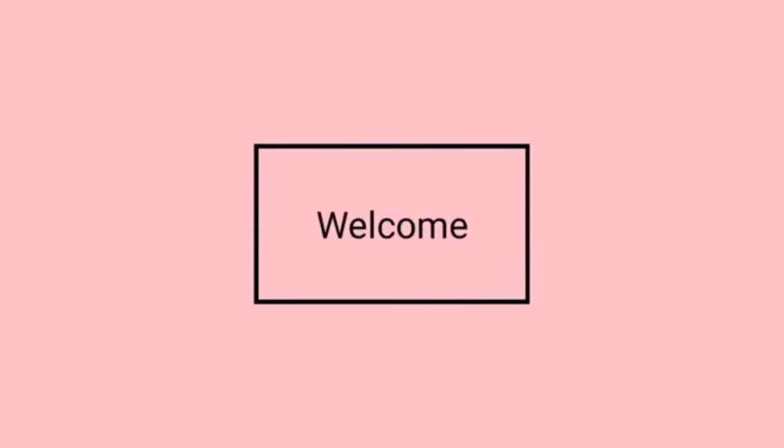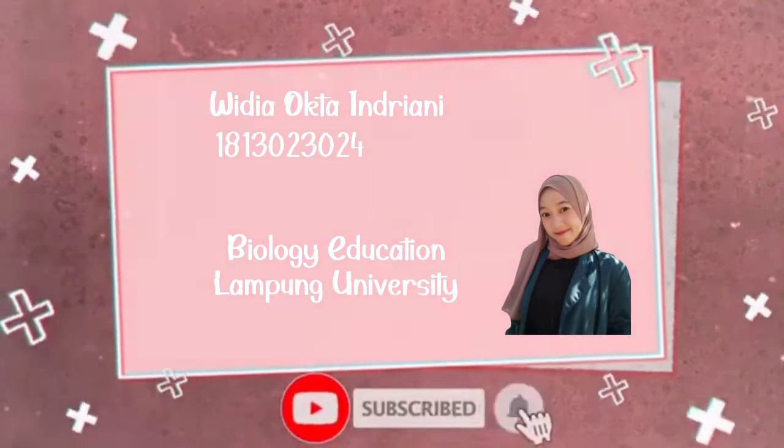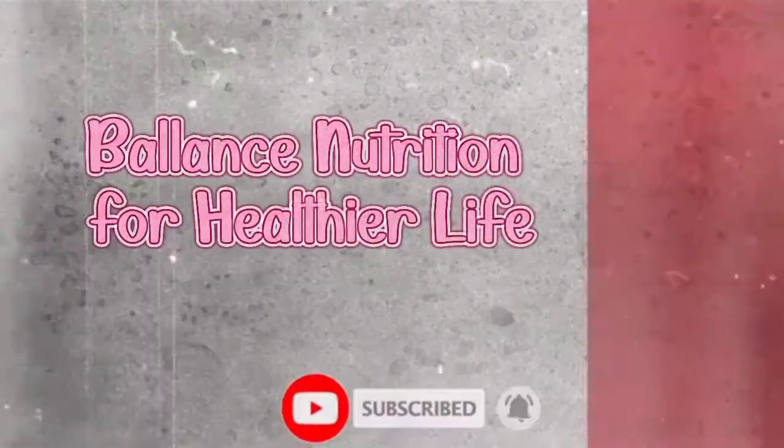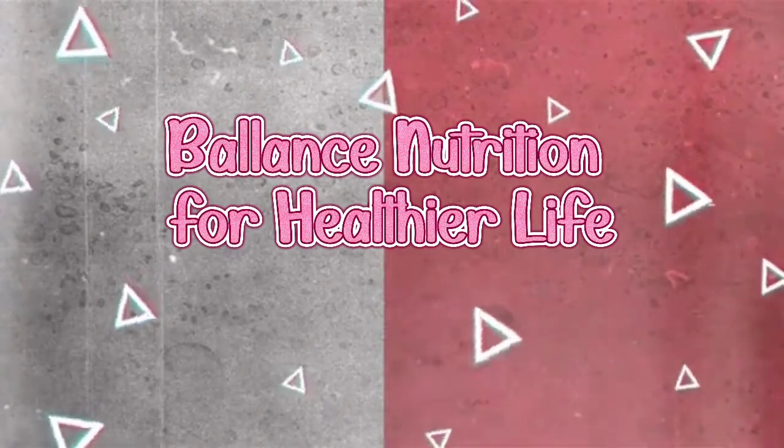Hello everyone, welcome to my new vlog! First of all, I would like to introduce myself. My name is Widya Okta Indriani, a student from Biology Education, University of Lampung. Today, we are going to talk about food with balanced nutrition to support our immune system during the COVID-19 pandemic.